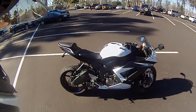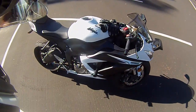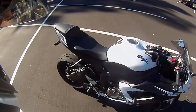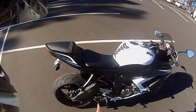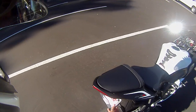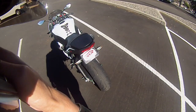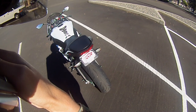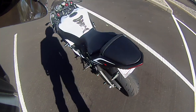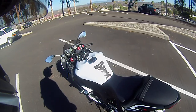I just ate lunch so I'm full and tired. As far as mods, so far I have frame sliders. I have the M4 Street Brawler Exhaust. I have a fender eliminator kit that I got from a shop down here, and spools. And that's all I have for mods right now.